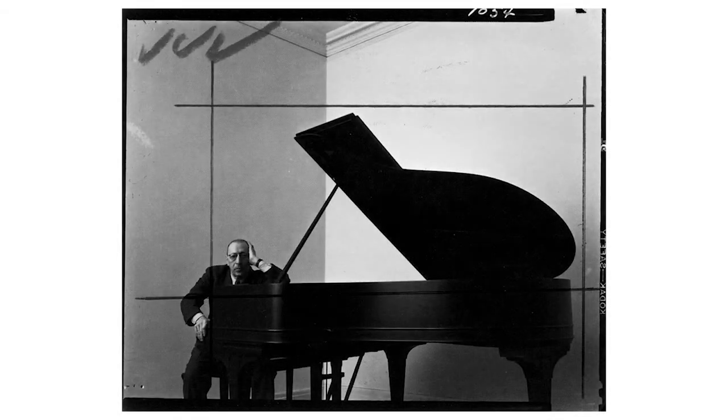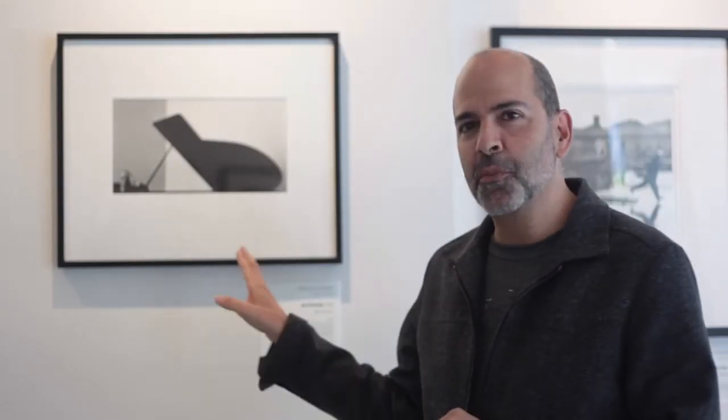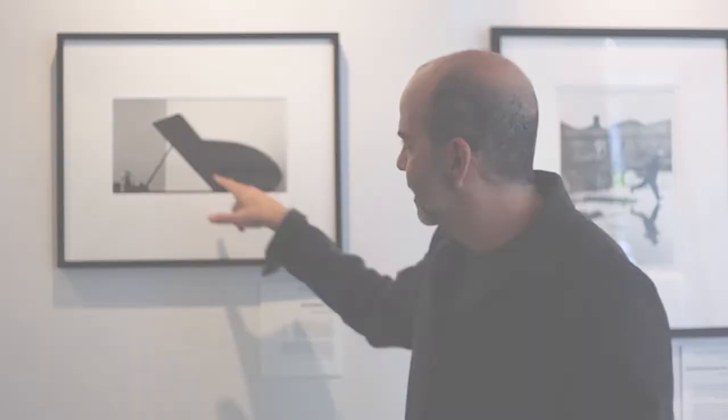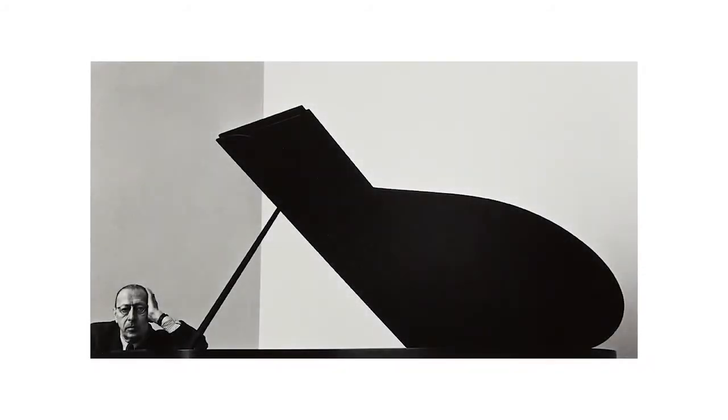If you see the uncropped version of this, it's really just a guy sitting at a piano. It's surprising how uninteresting it is — it's the kind of picture any of us would have taken. But when it's cropped, there are so many cool things going on: the lighting, the shadows, the way this is almost like a musical note, the way his head is held up with his hand, almost the way the piano is held up by the post. The triangles — you can just sit and stare at this all day.